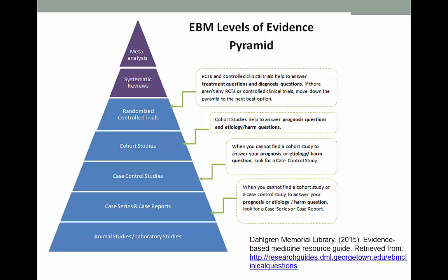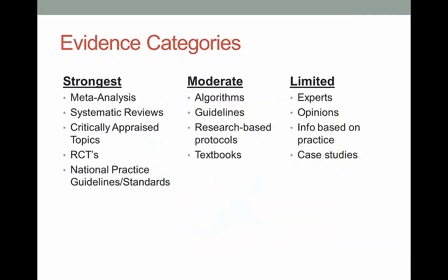Again, this is about providing the best evidence upon which to make a decision. Laboratory studies are definitely important, but you're not going to change your practice based on just this type of research. The professor who taught this course before broke down the information into strong, moderate, and limited — just another way to help you figure out what information is the best.